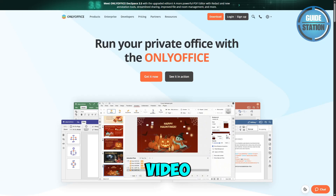Hey guys, welcome back to the channel. In today's video, we are comparing Collabora versus OnlyOffice to see which Office suite is better depending on your needs. Let's get started.